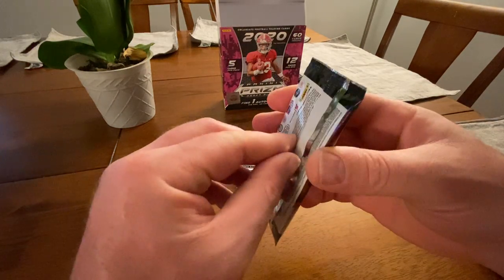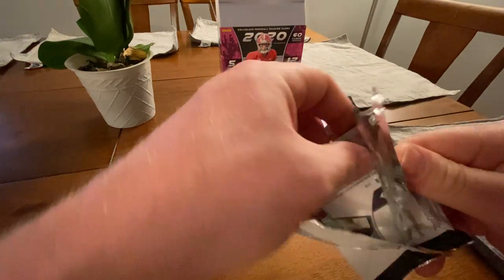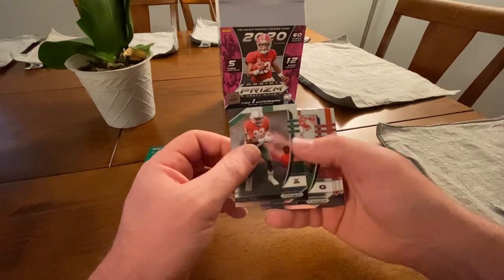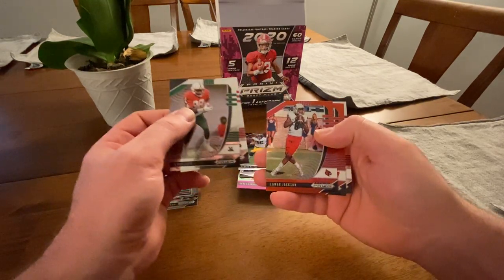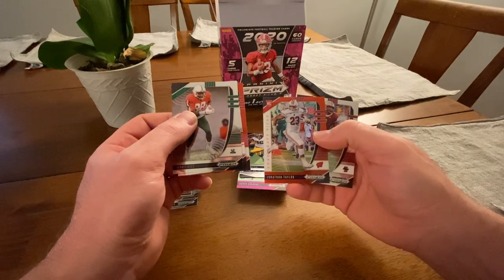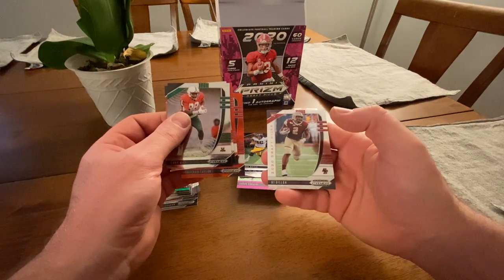Last pack, folks. Jerry Rice, Matt Stafford, Lamar Jackson red parallel, Jonathan Taylor rookie red parallel, and last but not least, AJ Dillon rookie card.